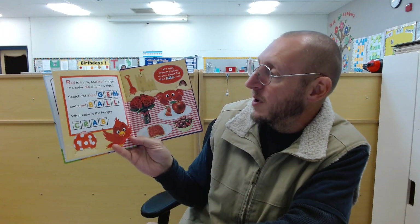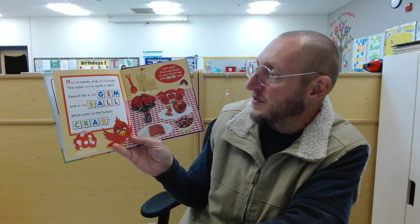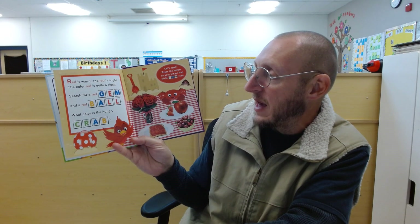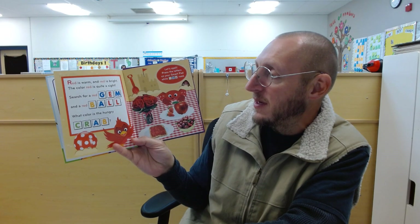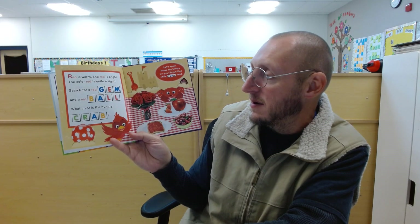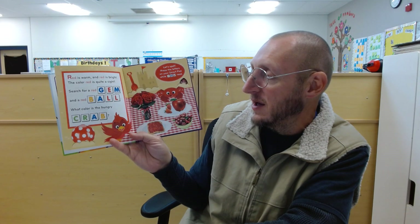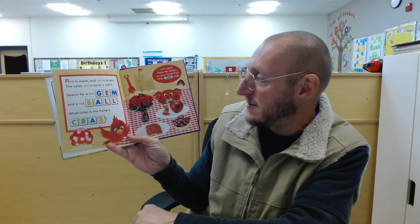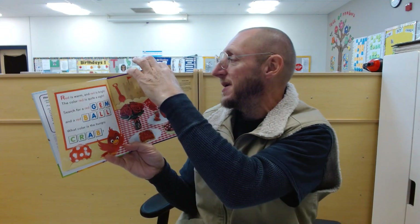Red is warm. Red is bright. The color red is quite a sight. Search for a red gem and a red ball. What color is the honkery crab? Red!